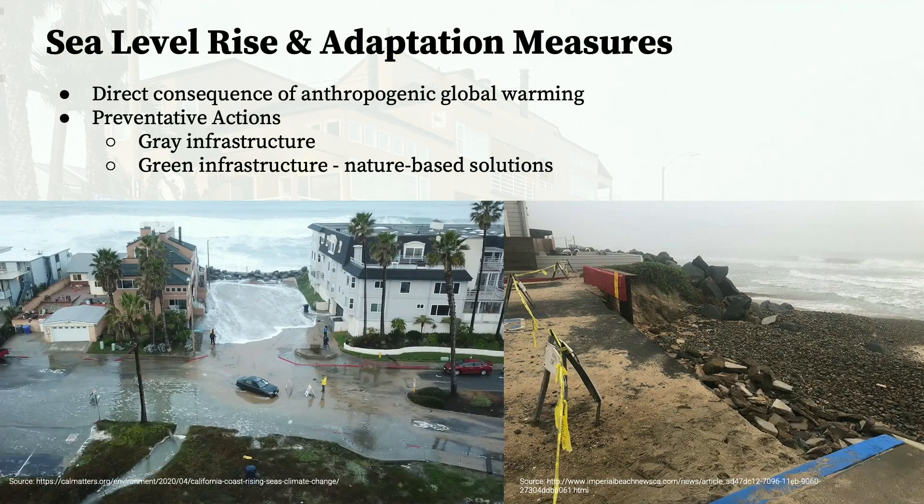Sea level rise is a direct consequence of anthropogenic climate change, meaning as temperatures continue to rise, so will sea levels, threatening coastal infrastructures, habitats, and communities around the globe.